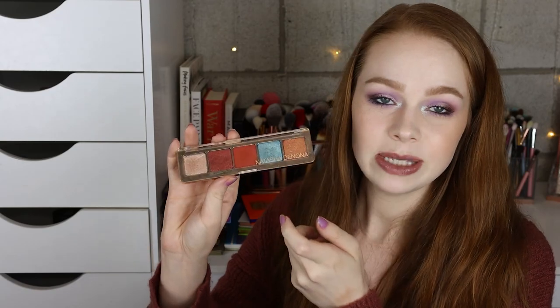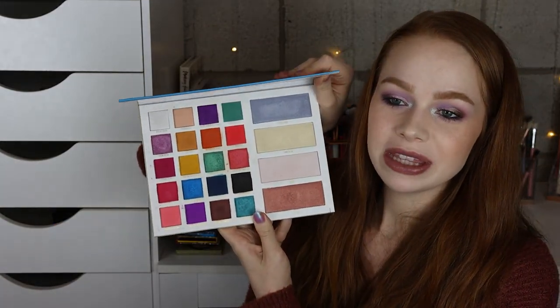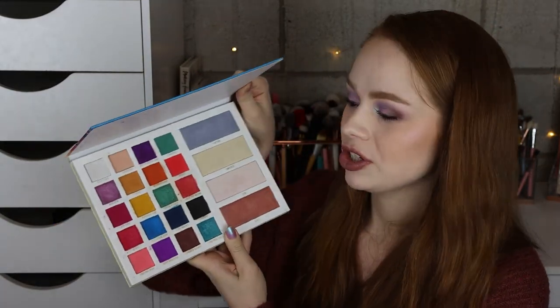And then I have the Aries palette from Natasha Denona, the Juvia's Afrique, the Juvia's Doucet, and the Tribe from Juvia's. And then I have the Moira Sweet Paradise palette — I like their formula but this is just too big for me. I just don't need this altogether as one, so I think I'm going to go ahead and declutter that one.